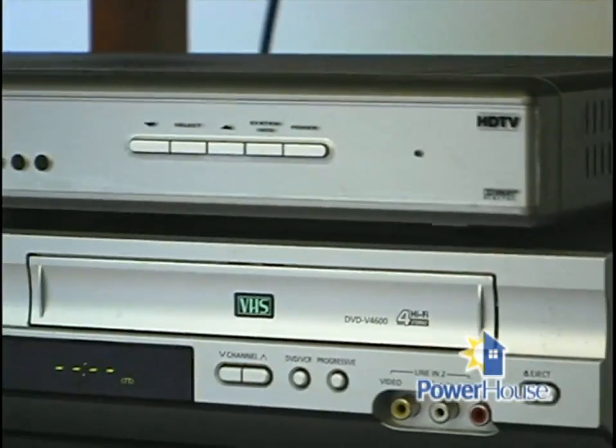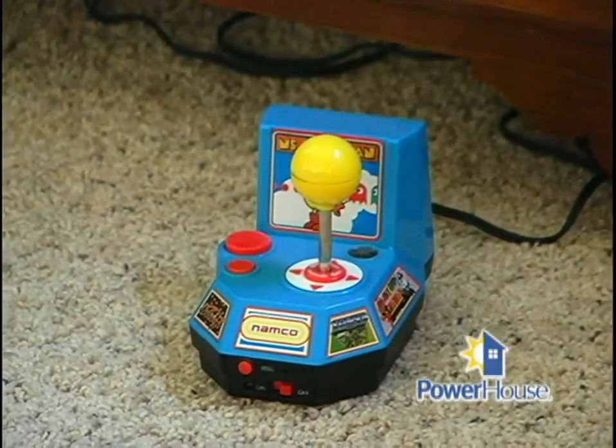A digital cable box, television, DVD player, and video game console can use about 24 watts of standby power. By comparison, when a light bulb is turned on, it typically uses between 40 and 75 watts.